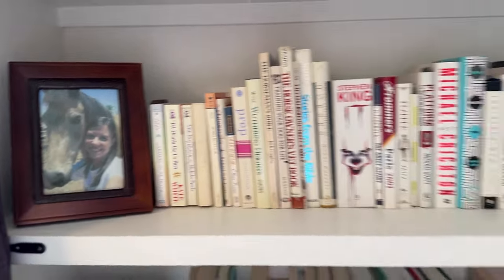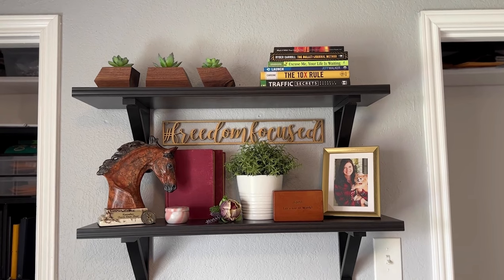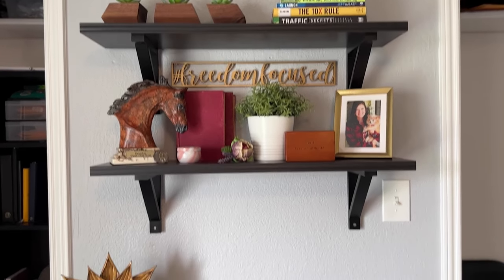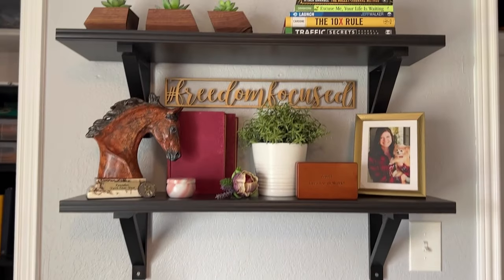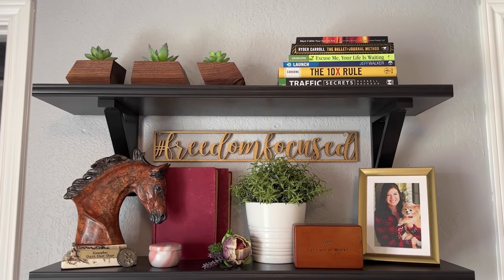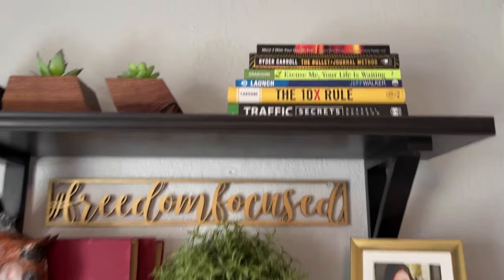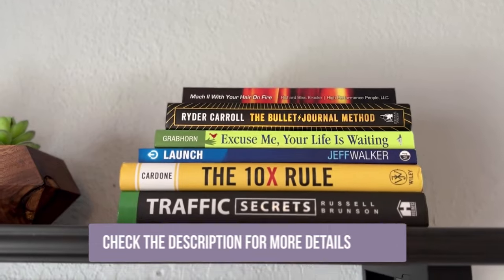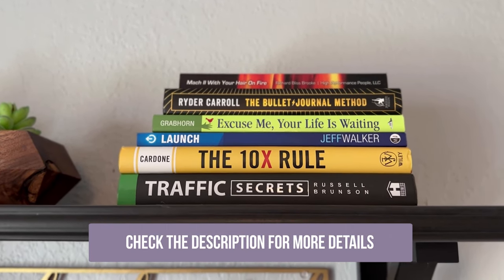I just like to fill my bookshelves with super inspiring, cool things. Over on this wall is kind of my main focus wall — it's the wall I can see from my desk, and I just filled it with things that are meaningful to me and make me smile when I look at them. On the top shelf are some of my favorite books. If you haven't read any of these, I highly recommend them — they're all absolutely incredible. I will link them below for you if you want to check any of them out.